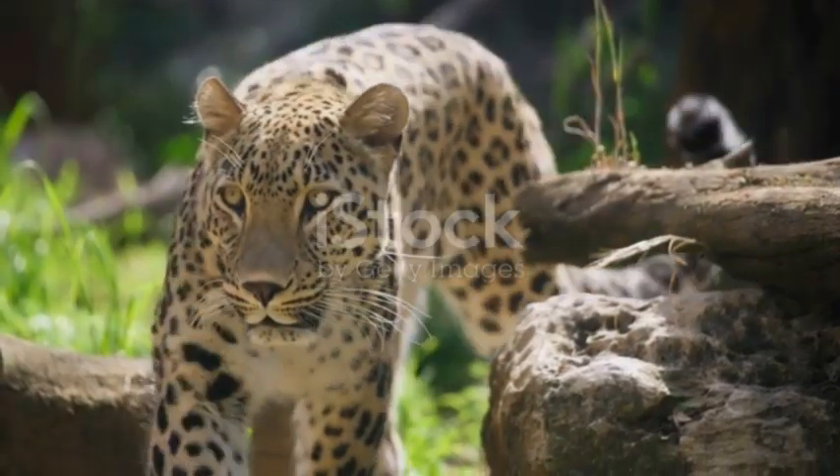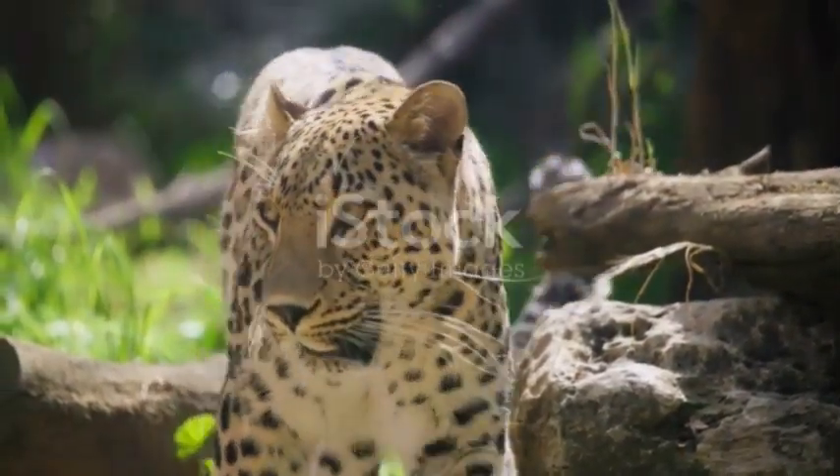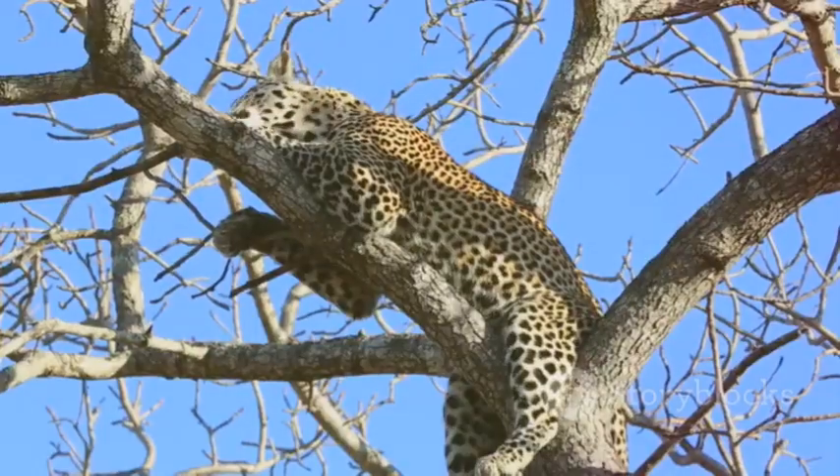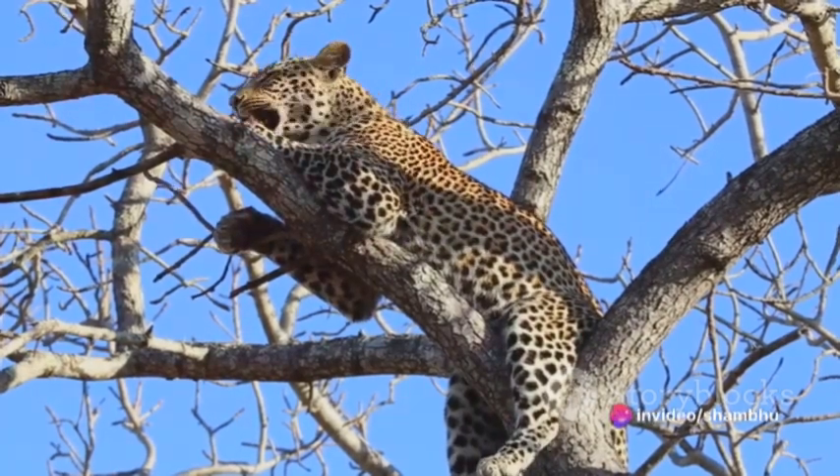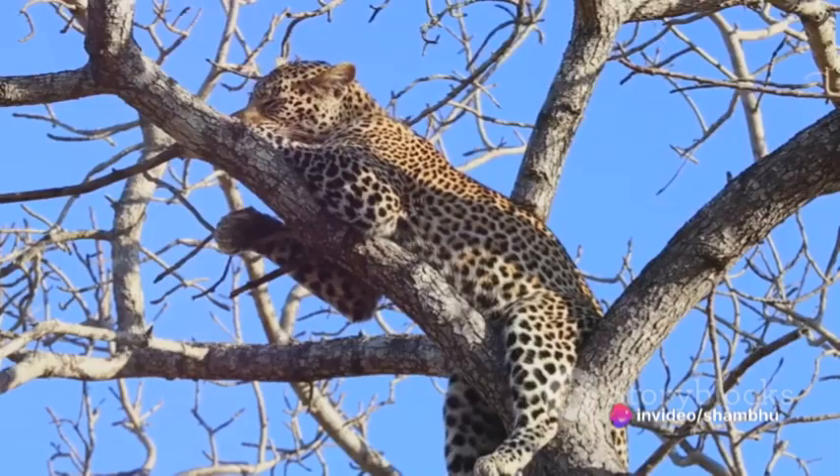From the powerful hindquarters that act as the leopard's engine, driving it forward, to the sleek, streamlined muscles of the forelimbs that guide and balance, each muscular structure is vital to the leopard's speed.